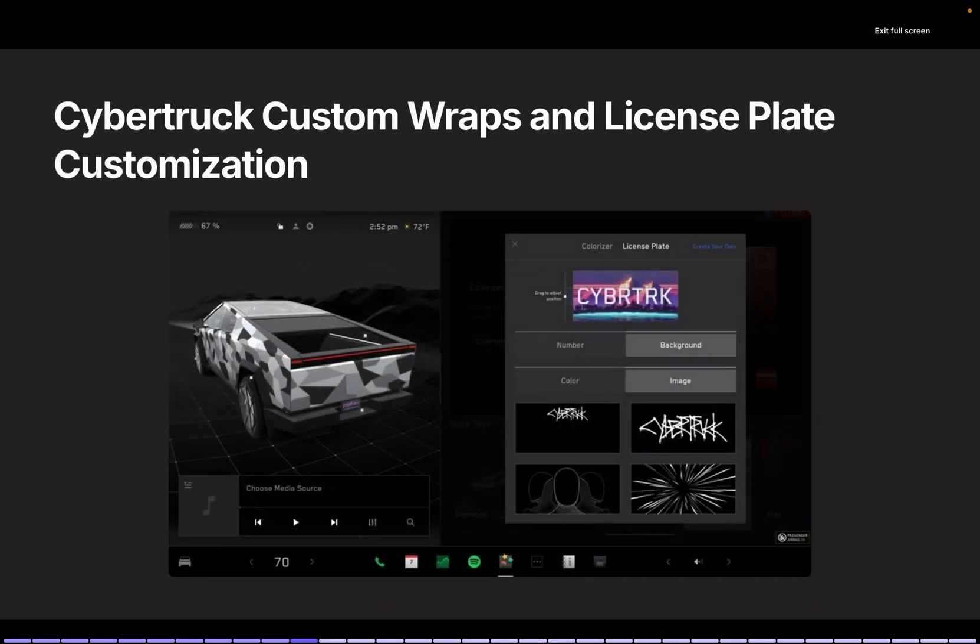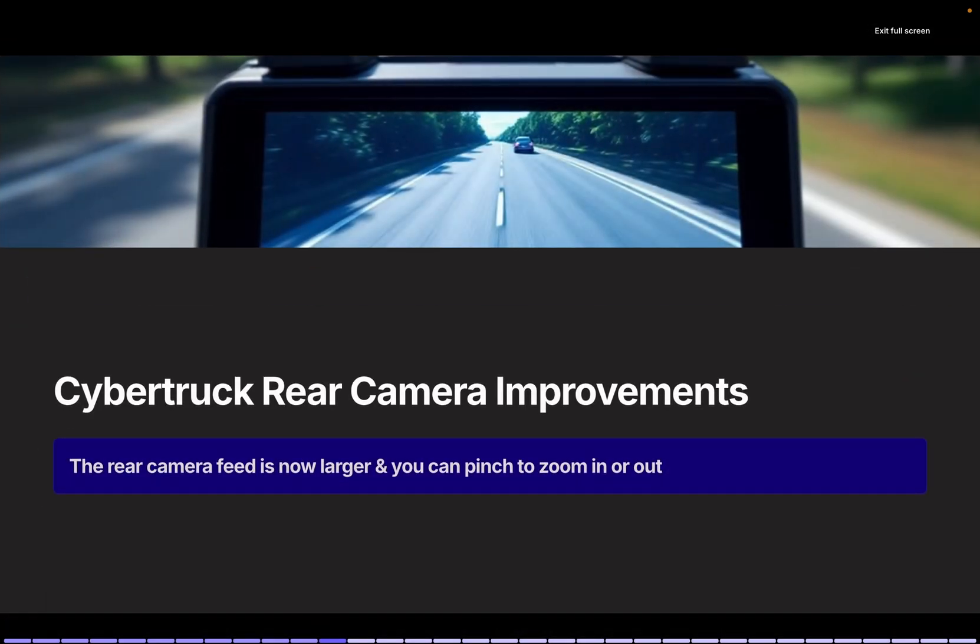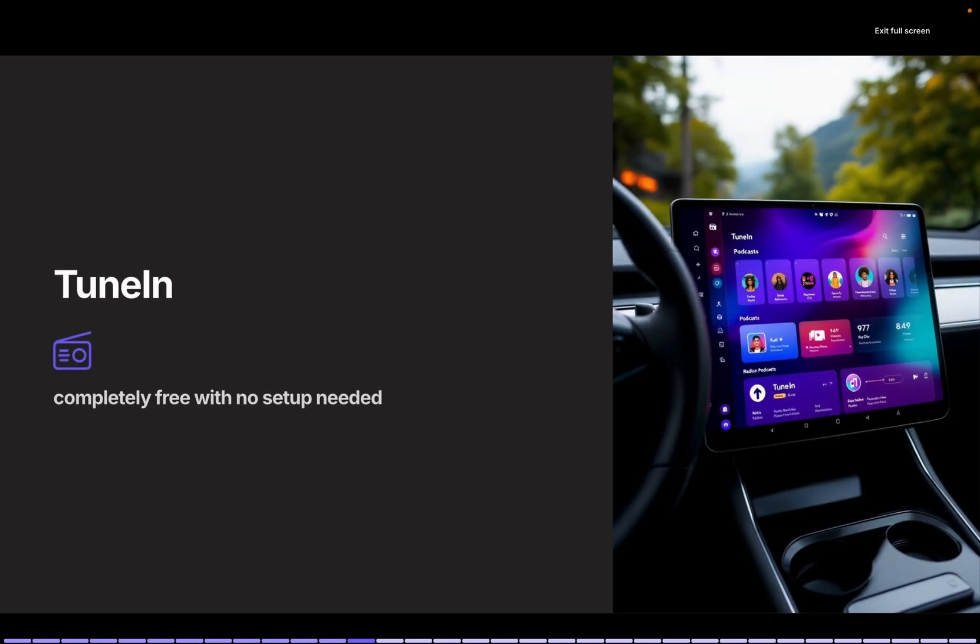Cybertruck Custom Wrap and License Plate Customization: You can now personalize your Cybertruck's avatar with custom wraps and license plates, using preloaded designs or uploading your own via USB. Templates and instructions will be available on GitHub — this adds a fun, creative element. Cybertruck Rear Camera Enhancement: The rear camera view now supports zooming with pinch-to-zoom functionality. TuneIn: Tesla's TuneIn Radio has been improved, offering live sports, music, news, podcasts, and over 100,000 live radio stations worldwide, all for free with no setup required.